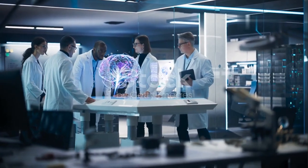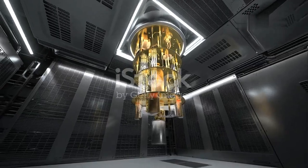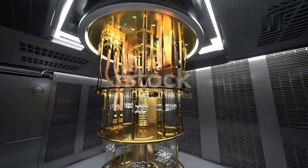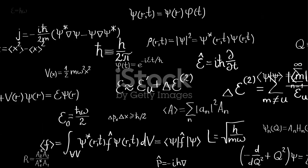But what if there was a way to outsmart these electromagnetic forces? What if we could harness the power of the universe at its most fundamental level? Enter the mind-bending world of quantum mechanics — a realm where particles can exist in multiple states at once, and where the act of observation can change the outcome of an experiment.